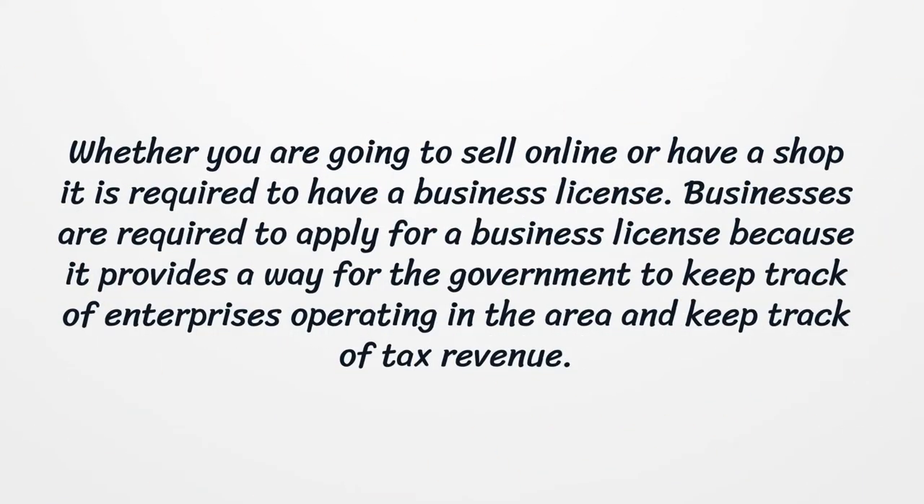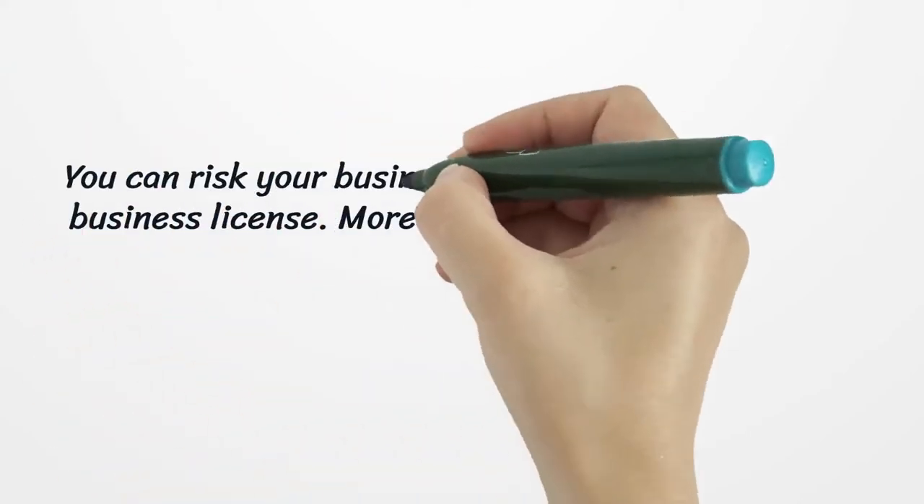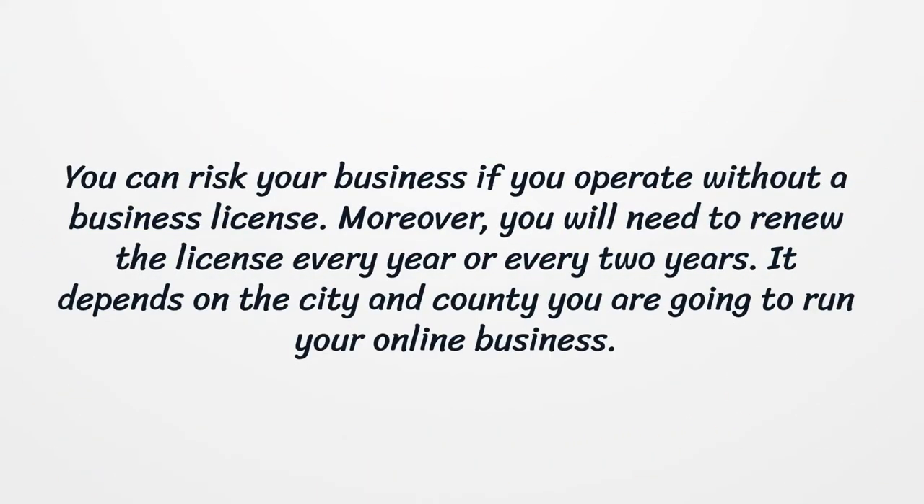Whether you are going to sell online or have a shop, it is required to have a business license. Businesses are required to apply for a business license because it provides a way for the government to keep track of enterprises operating in the area and keep track of tax revenue. You can risk your business if you operate without a business license. You will need to renew the license every year or every two years, depending on the city and county where you run your business.